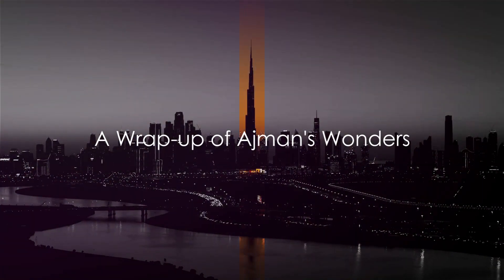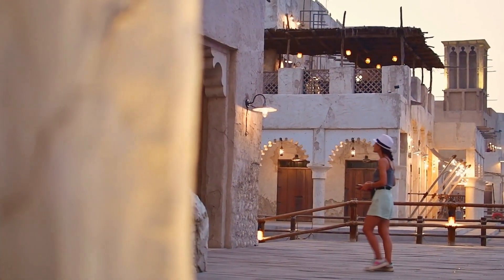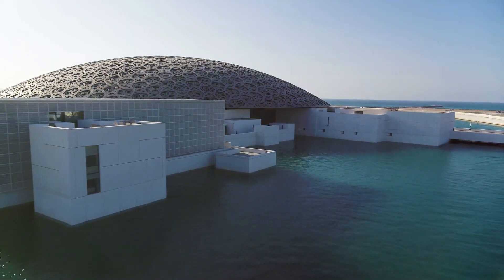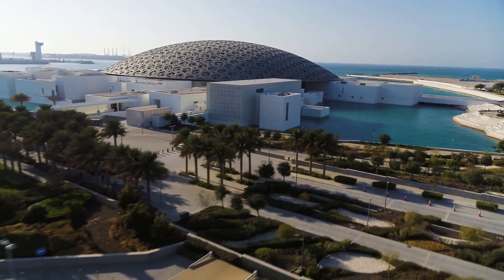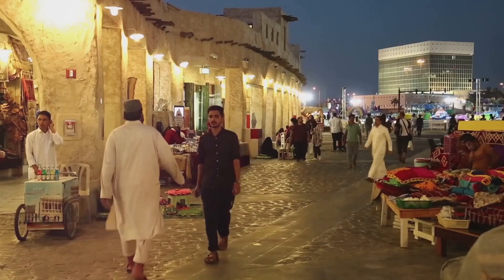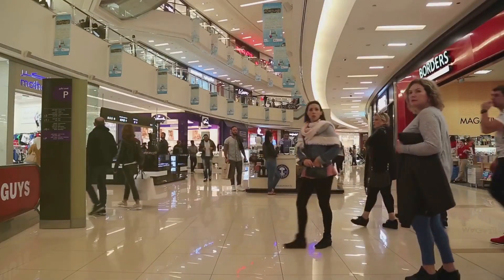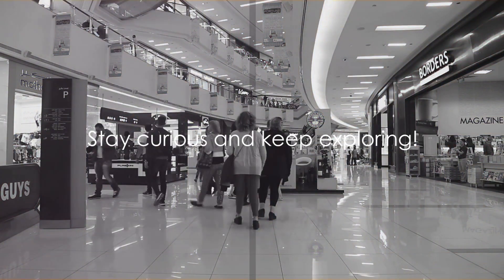Well, there you have it folks — a quick yet tantalizing taste of what Ajman has to offer. This hidden gem of the United Arab Emirates is a treasure trove of experiences waiting to be discovered. From the pristine sandy beaches to the historic Ajman Museum, each attraction tells a captivating tale of its own. Our culinary journey took us through a gastronomic wonderland, where we savored everything from traditional Emirati cuisine to global flavors. And from bustling souks brimming with local crafts and fragrances to sprawling malls housing international brands, Ajman offers a shopping experience like no other. So next time you're planning a trip to the UAE, don't forget to include Ajman in your itinerary. Until then, stay curious and keep exploring.